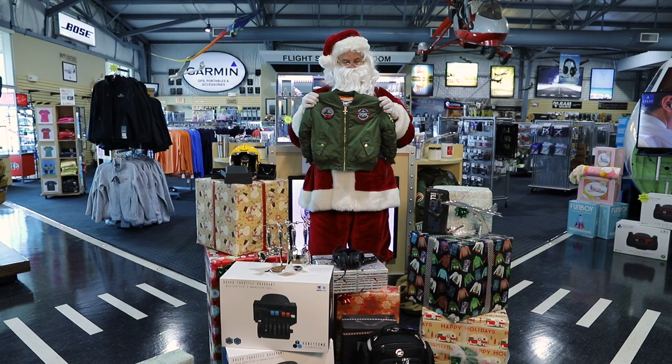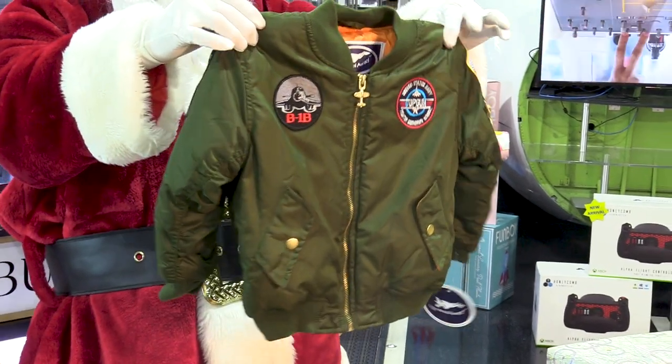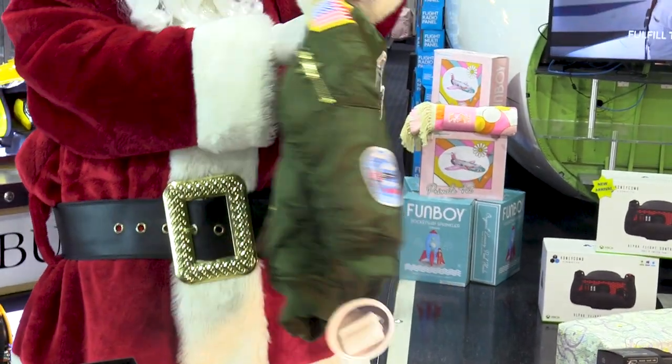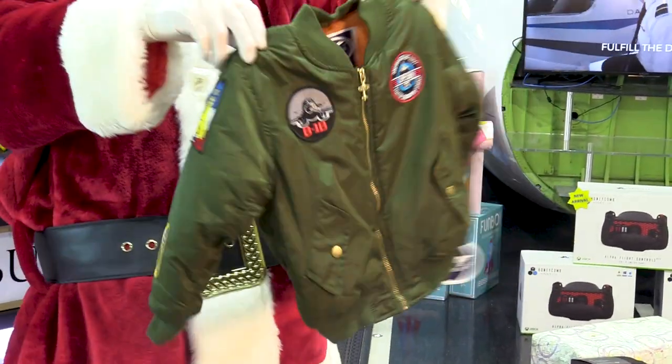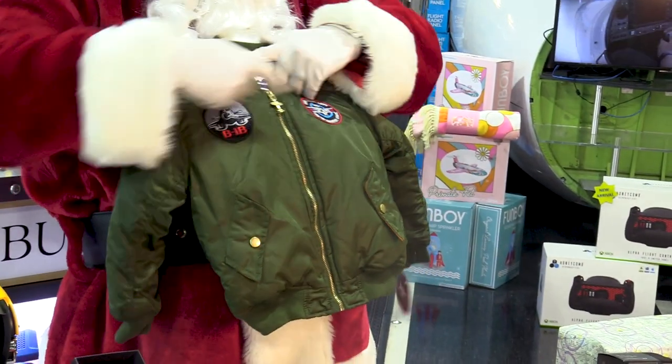Perfect for the young, inspiring aviators in your life, these unique military-inspired bomber jackets include decorative patches, airplane zipper pull-ups, and interior lining. Don't worry, they're not just for the kids — we have them in adult sizes as well.